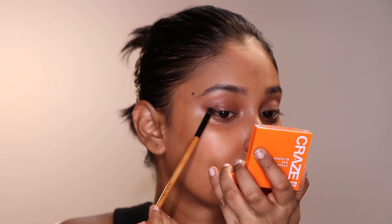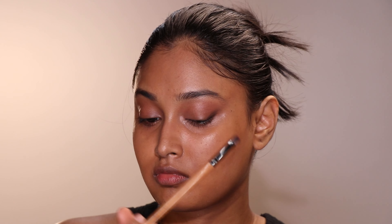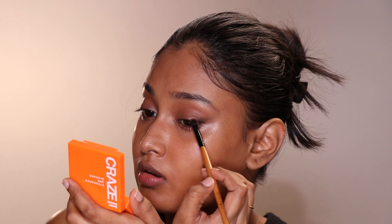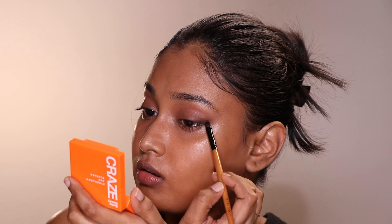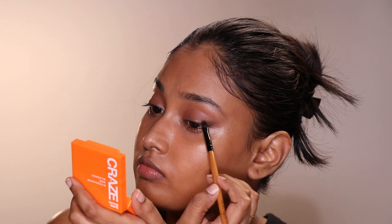If you place it directly above your eyeball, it will make your eyes pop like dough eyes. For any type of cream-based product like kajal, you have to set it with a powder-based eyeshadow or liquid eyeliner, or else it will smudge right away.